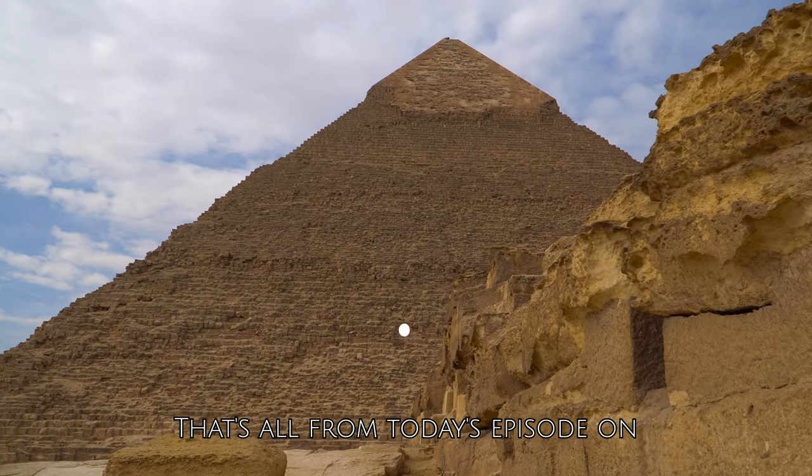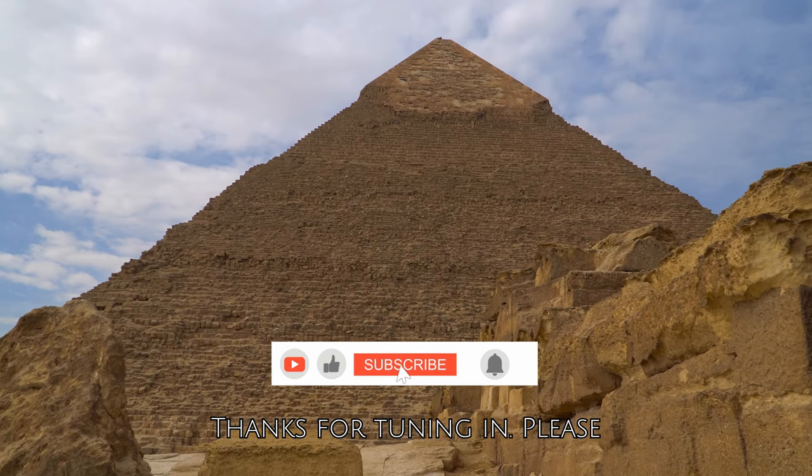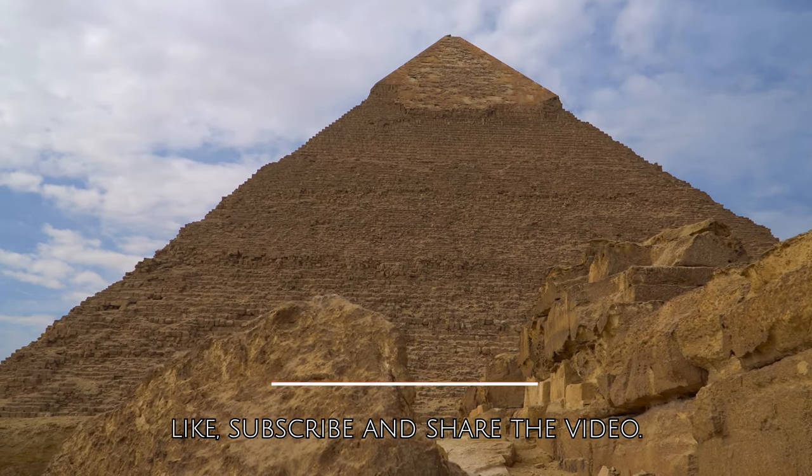That's all from today's episode on Egyptian mummies of Yuya and Thuya. Thanks for tuning in. Please like, subscribe and share the video.